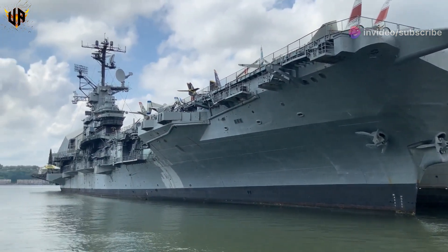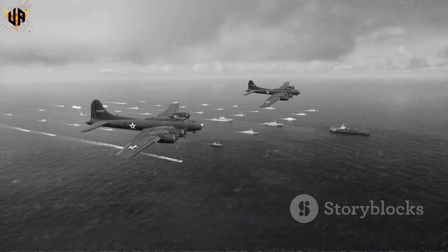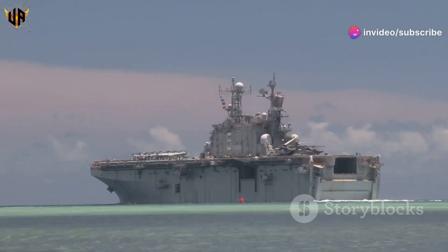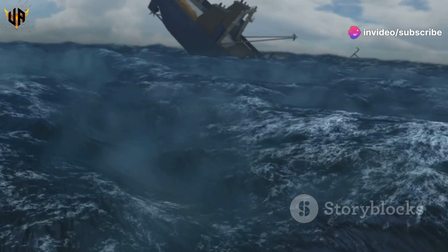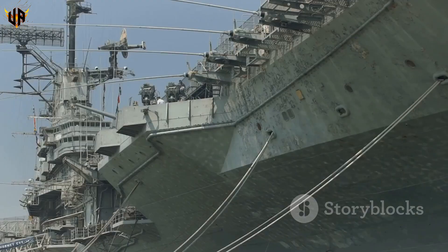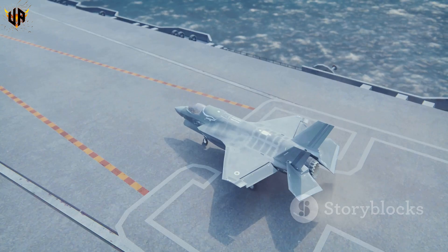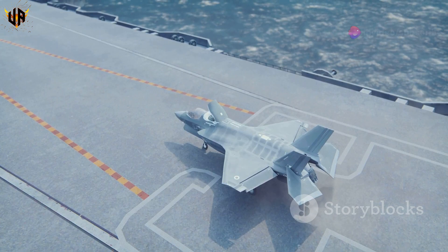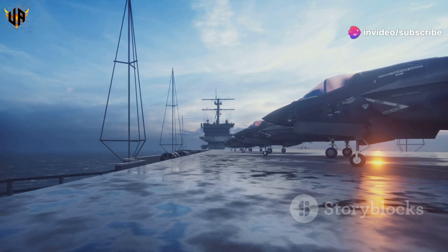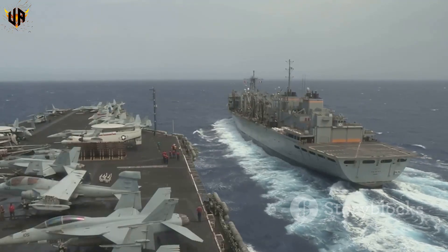We've come a long way. The first carriers were basically just battleships with flat tops. World War II changed everything — carriers proved their worth in the Pacific. They launched raids, sank enemy ships, and helped win the war. After the war, things got even more serious. Jets needed longer decks and more powerful catapults. The nuclear age brought nuclear-powered carriers — these beasts could stay at sea for years, no need to refuel every five minutes.